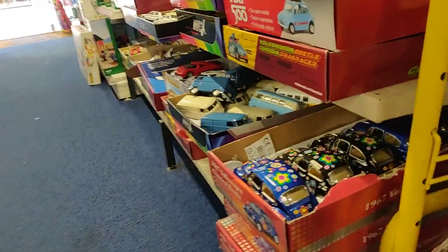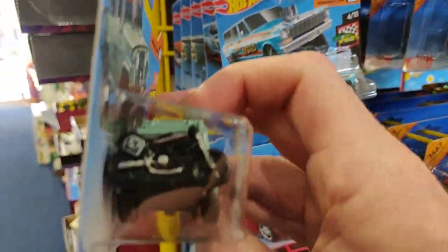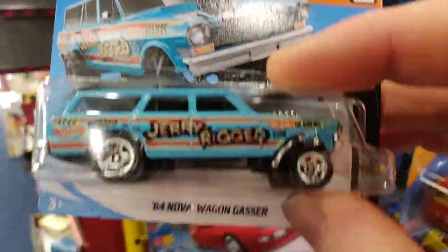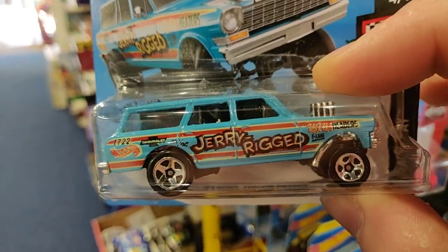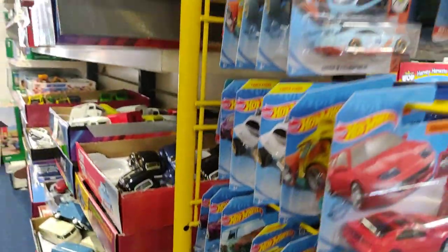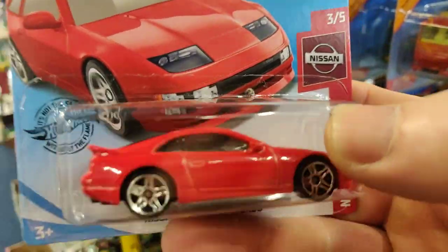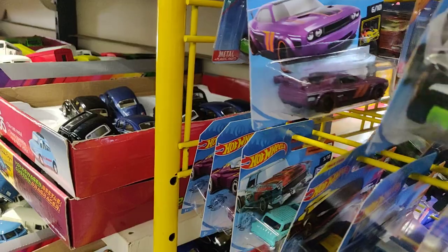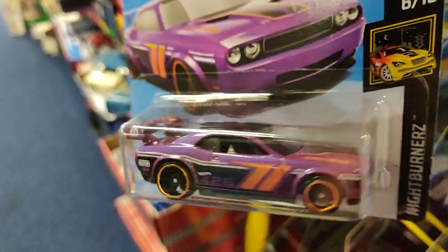I already found that one. The Jeepster Commando - I love it because of the motor on the back, it's pretty cool. The Gasser is very popular but I don't like it that much, so I'll leave it for someone who does. This one is also very cool but I already have it. The Nissan Turbo is also very cool. Definitely don't like fantasy - if you're into fantasy, this one is cool, but my favorite of this case is the Dodge Challenger drift car.